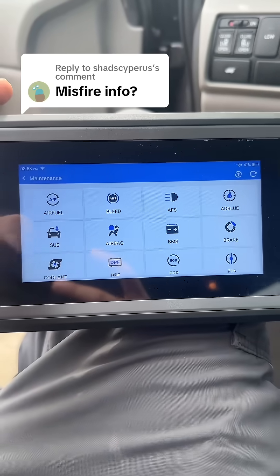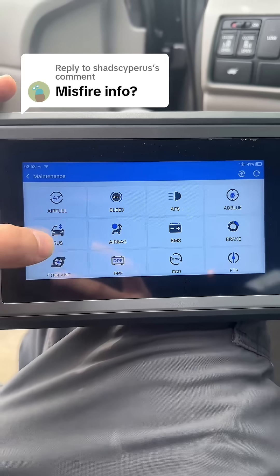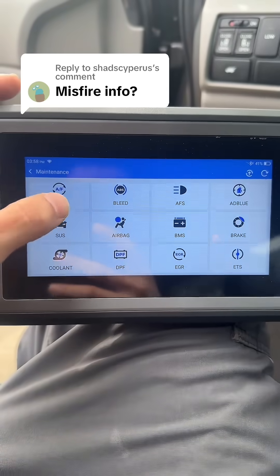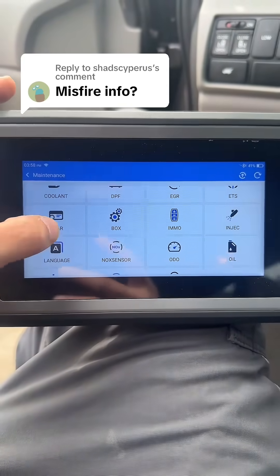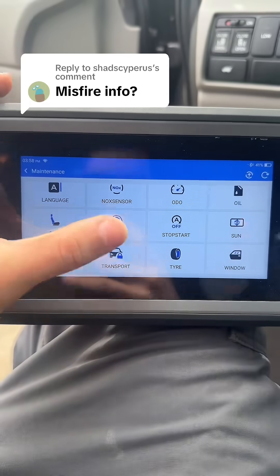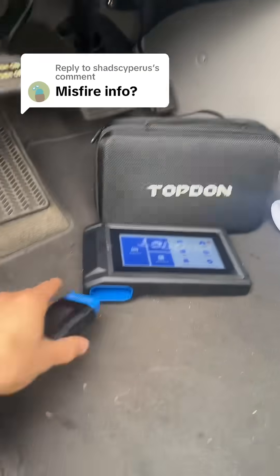The AD800BT2 will actually have almost 28 different service resets, so that's going to include things like your DPF regen, airbag resets, ABS bleeding, even some basic key programming, gearbox relearns, knock sensors for diesels, even tire size changes.